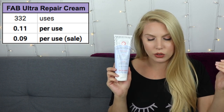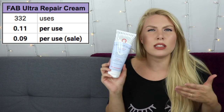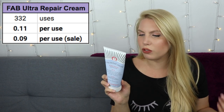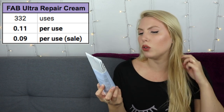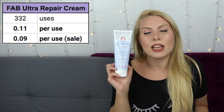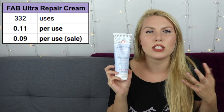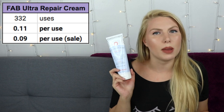That makes it 11 cents per use, or 9 cents per use on sale — a big jump from Embryolisse at 21 cents. As much as I like this cream, I don't think it's the most luxurious. It has colloidal oatmeal, minimal fragrance, is safe for sensitive skin, free of parabens, harsh chemicals, and colorants, and works well for dry or eczema-prone skin and even the body. It doesn't make my skin feel as luxuriously soft as the Embryolisse, but knowing it's such a great value makes me like it even more.